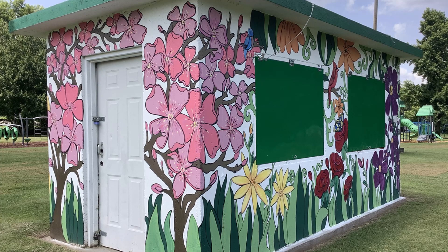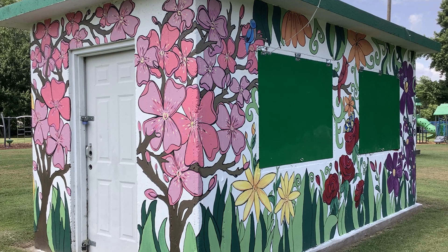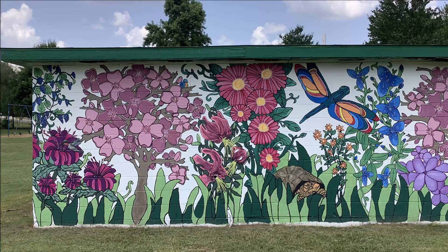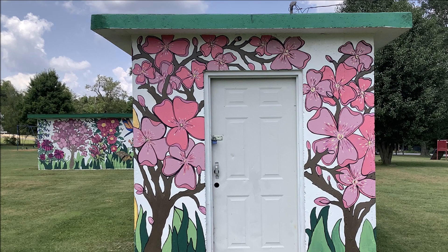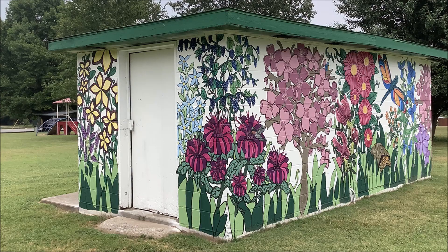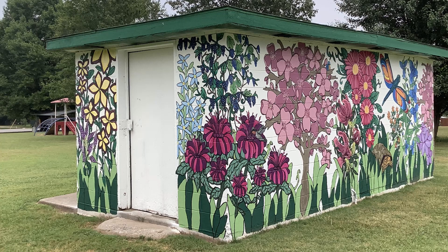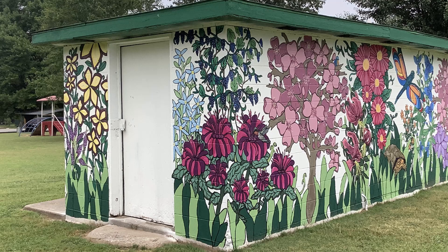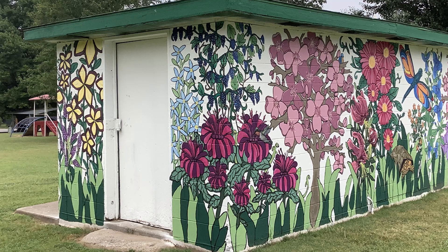Dogwood trees are a prominent feature of the mural, representing both the Missouri State Tree and Neosho's annual Dogwood Tour. In 1961, the Rotary Club initiated the Neosho Dogwood Tour, which has brought thousands of guests to town to enjoy the trees' spring blooms. The vines of purple grapes in the piece are symbolic of Hermann Jaeger, a Swiss immigrant who settled six miles east of Neosho in 1865, whose vineyard and work with native grapes helped save the French wine industry when it was devastated by disease in the 1870s.